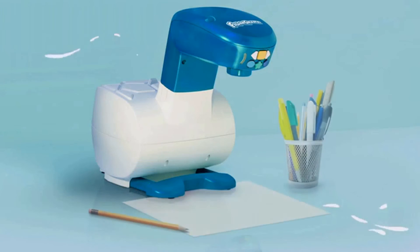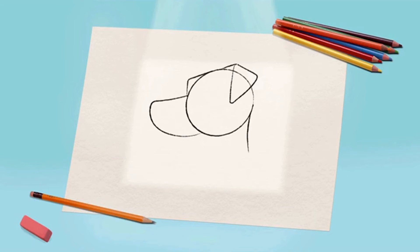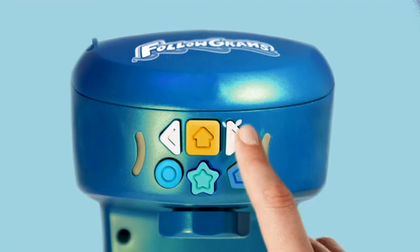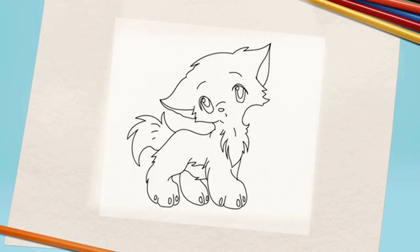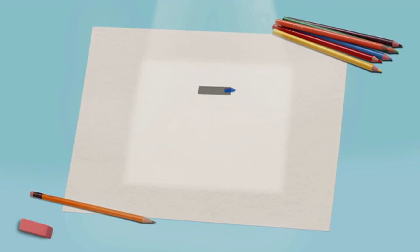We invented a smart projector that makes learning to draw fun and simple. Your child will become a true sketch wizard with our unique step-by-step system. Easy-to-use controls allow kids to choose from hundreds of drawings, and they can use pholograms to learn to write numbers and letters too.